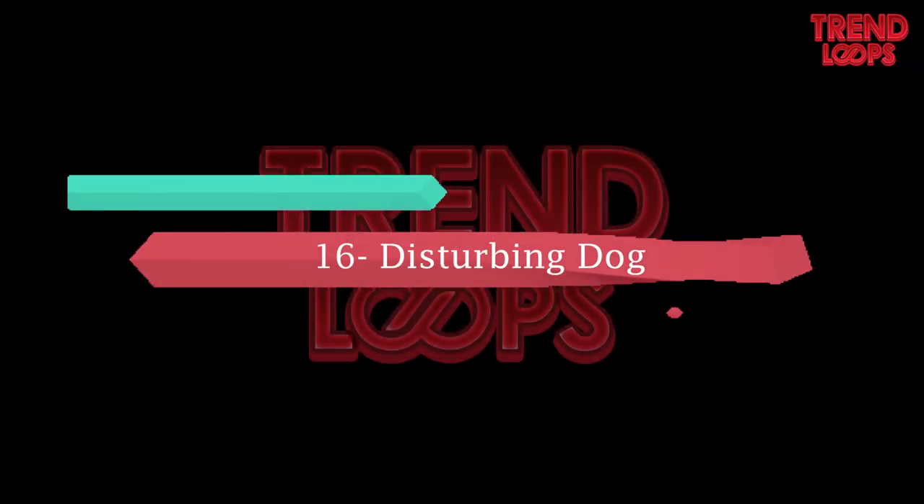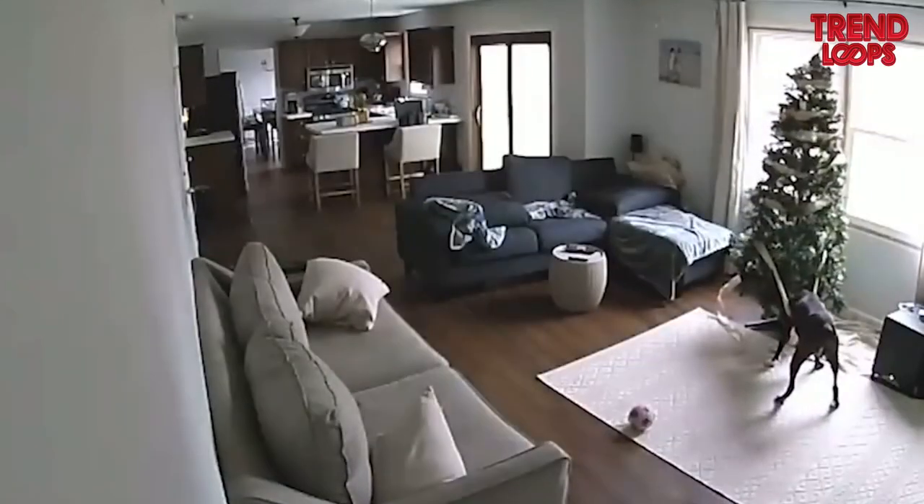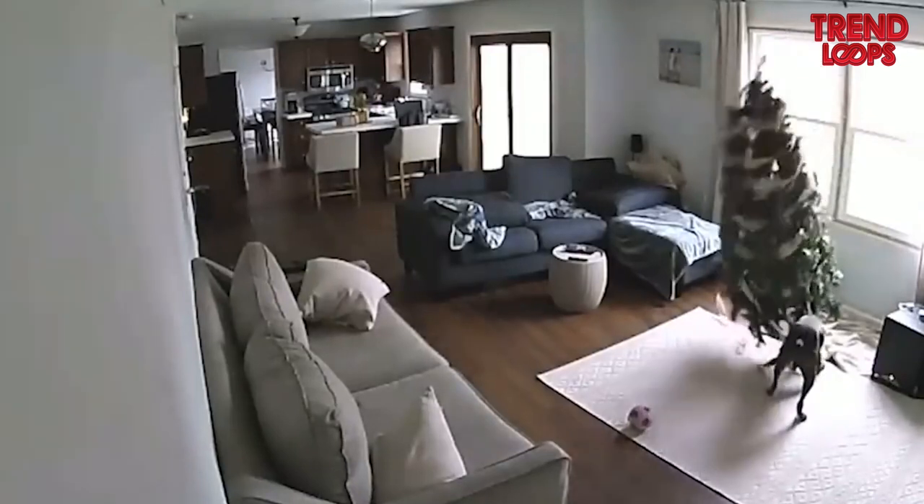Number 16: Disturbing dog. Pets can be quite teasing. The dog here wrestles with a Christmas tree in a house and makes it fall after getting stuck in one of its ribbons.